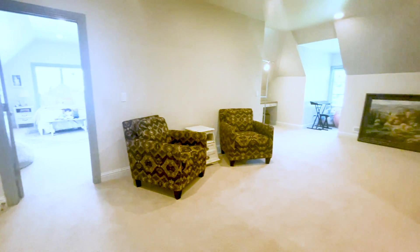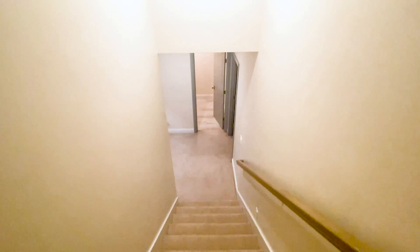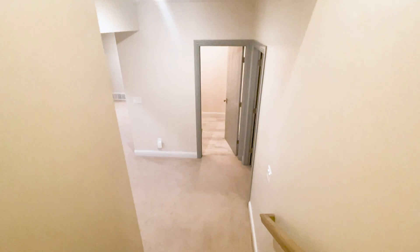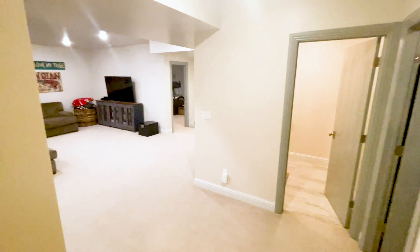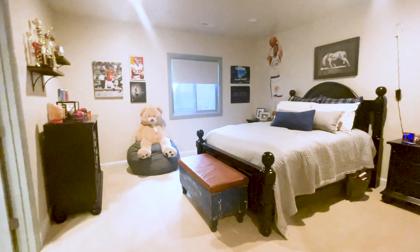Upstairs, you will find a darling nursery and bedroom with abundant flex space, currently used for entertaining and an office, but could be easily reimagined. The lower level offers an additional entertaining and living area, as well as two roomy bedrooms and a Jack and Jill bathroom.